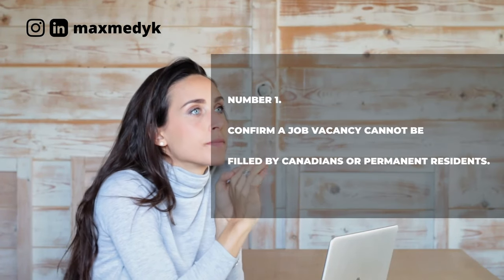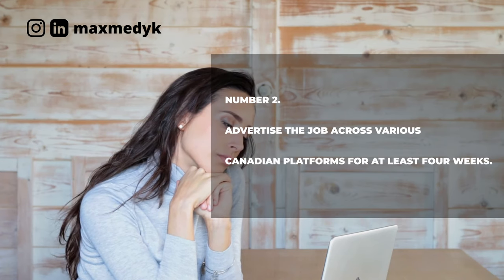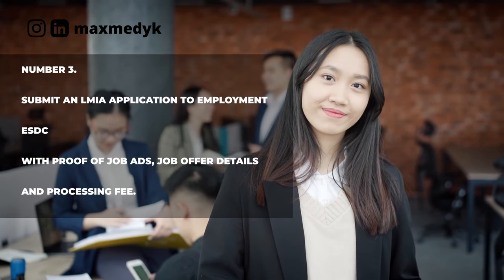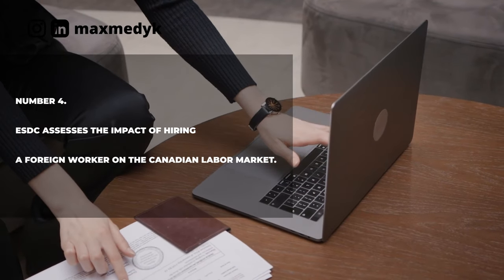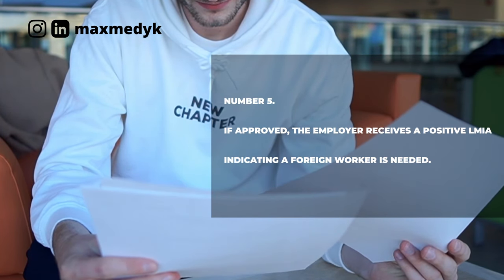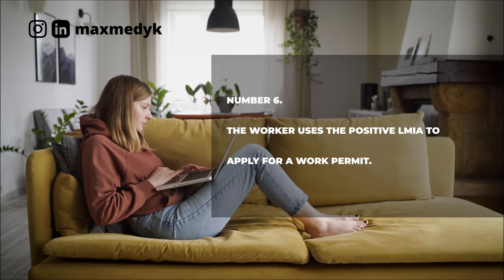The next step-by-step guide is not only for you, but something you can present to your employer if they're willing to help you. Step one: confirm a job vacancy cannot be filled by Canadians or permanent residents. Step two: advertise the job across various Canadian platforms for at least four weeks. Step three: submit an LMIA application to Employment and Social Development (ESDC) with proof of job ads, job offer details, and processing fee. Step four: ESDC assesses the impact of hiring a foreign worker on the Canadian labor market. Step five: if approved, the employer receives a positive LMIA, indicating a foreign worker is needed. Step six: the worker uses the positive LMIA to apply for a work permit. Finally, a positive LMIA supports your eligibility for permanent residency under specific immigration programs.